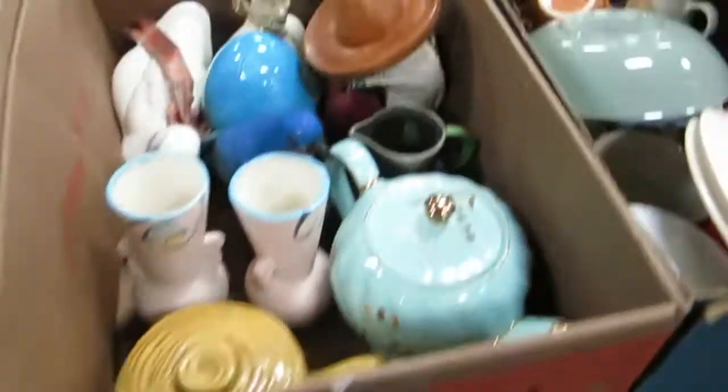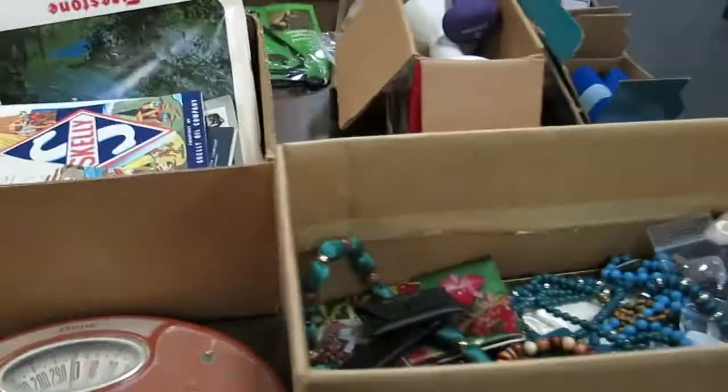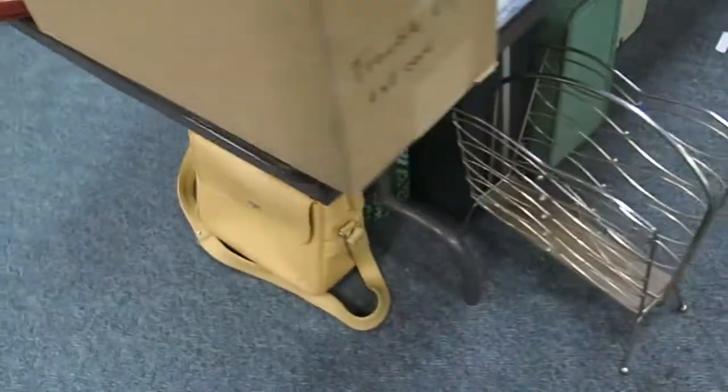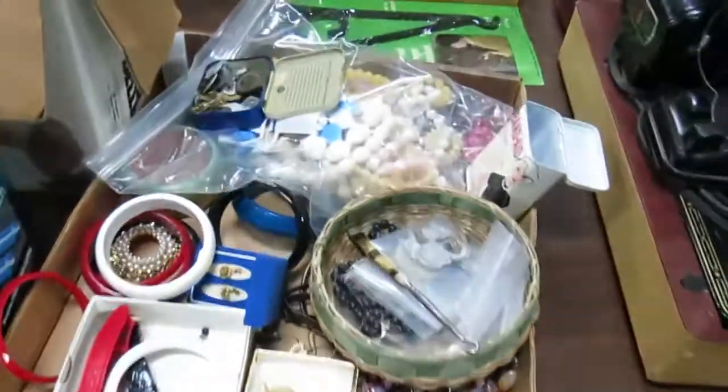Some more glassware, pots, pans, vases — all that kind of stuff. Some old maps — we've got Skelly, Golf, Texaco, Firestone. Remember, there's stuff under these tables too. A lot of really good luggage — vintage luggage — that sells really well still.